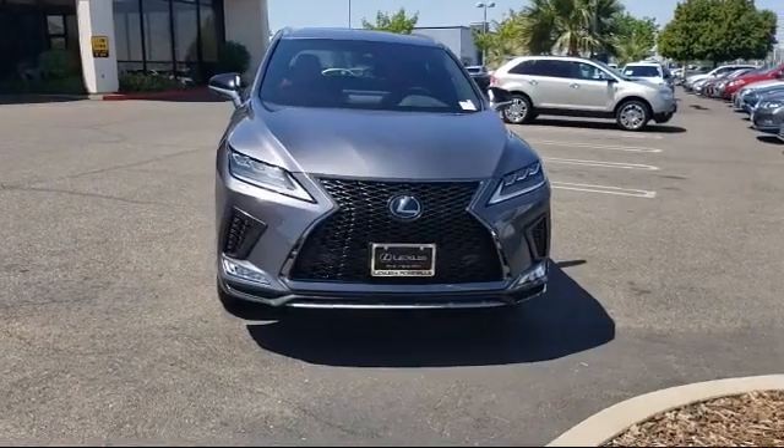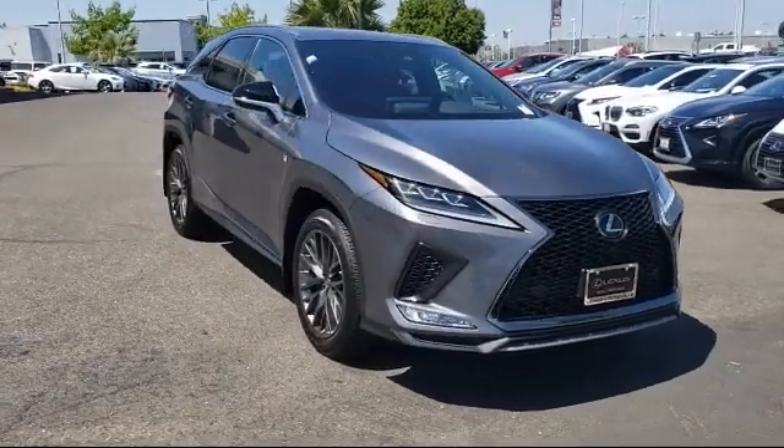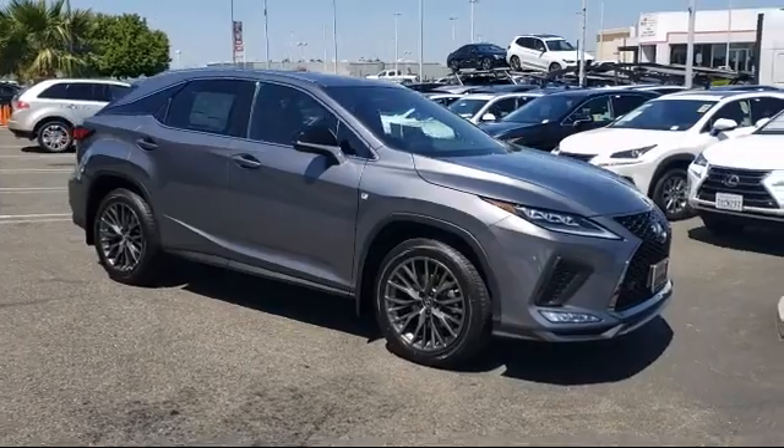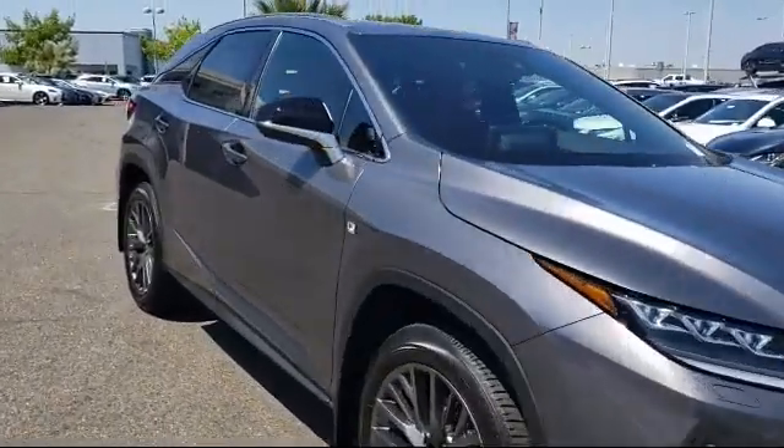Lexus of Roseville in the Roseville Auto Mall is proud to present another great vehicle from our selection of new Lexus vehicles. It comes equipped with privacy glass, keyless entry, navigation, and an electrochromatic rearview mirror.